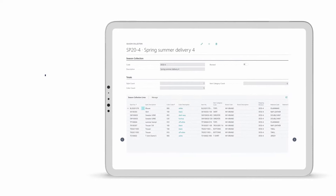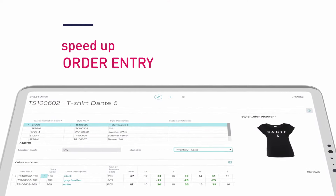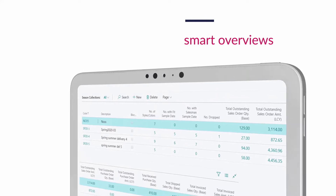Get quick overviews of your seasonal collection management, speed up your order entries, and get instant smart overviews of your posting documents.